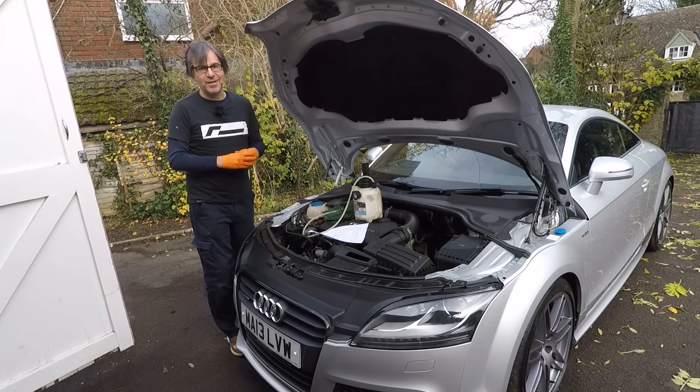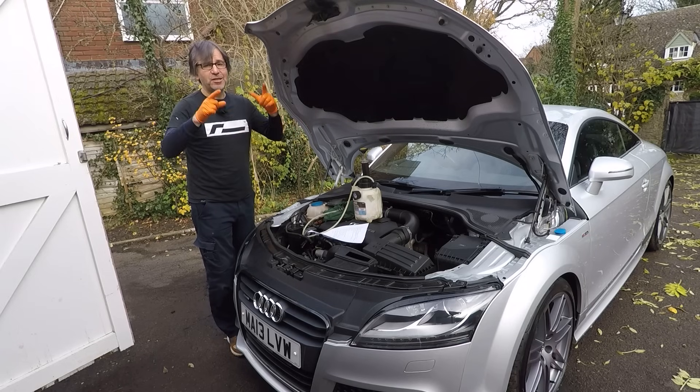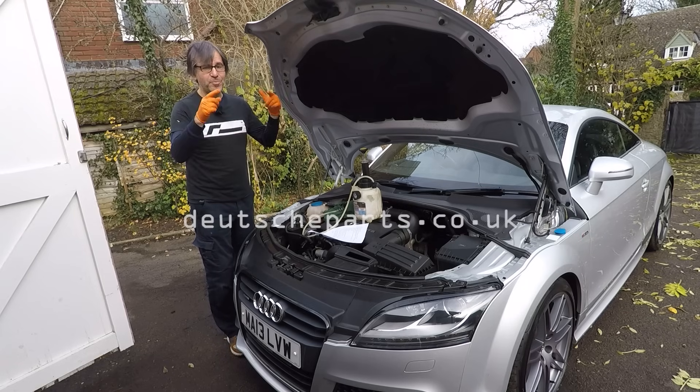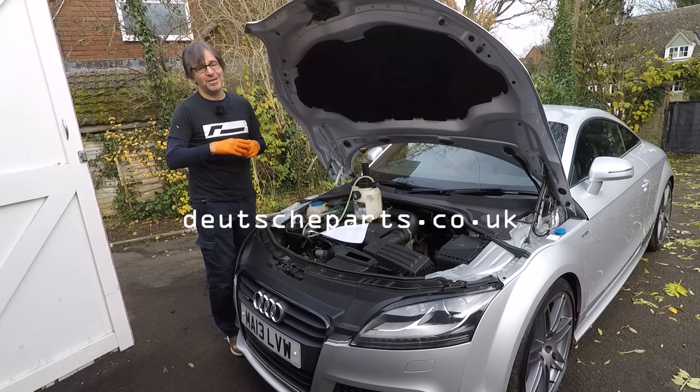Thank you for watching this Volkswizard driveway DIY video. If you've enjoyed it, please give it a thumbs up, please do comment, share, and please subscribe. Big thanks to our sponsor on this video, Deutsche Parts — I'll put a link to their website in the description. If you want genuine parts, you really can't beat them for service and price.